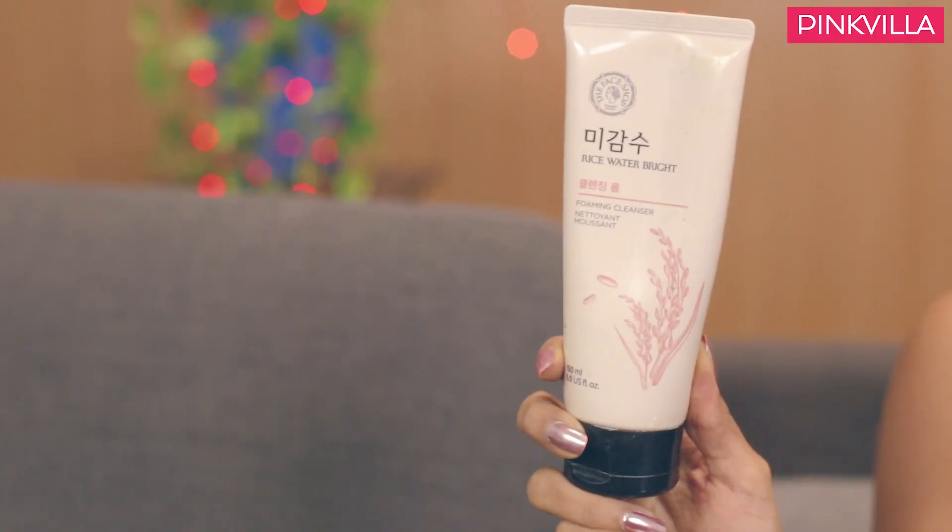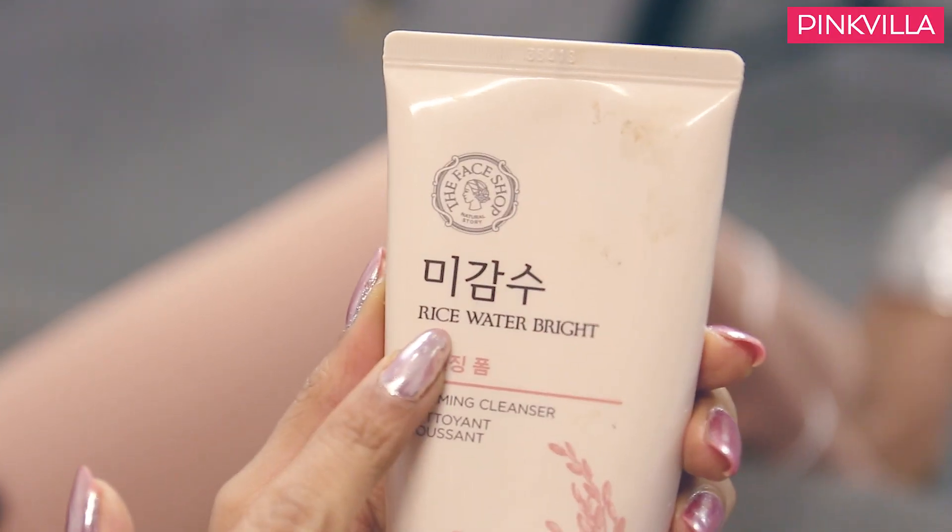The last face wash I have is from The Face Shop. Not sure if you guys are aware, but The Face Shop is actually a K-Beauty — meaning Korean — skincare brand. I think we Indians literally binge-watch K-Beauty videos, because all these Koreans have such magical skin. One of the secrets that Korean women swear by is using rice water, because rice water is magical for the skin. And this face wash from The Face Shop actually has rice water — it's their Rice Water Bright Foaming Cleanser, specifically meant to brighten your skin.